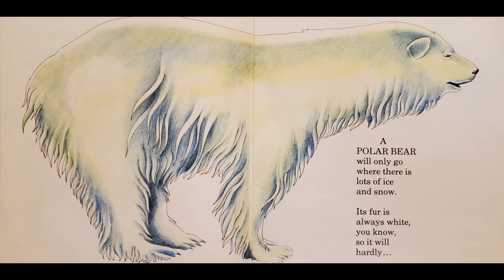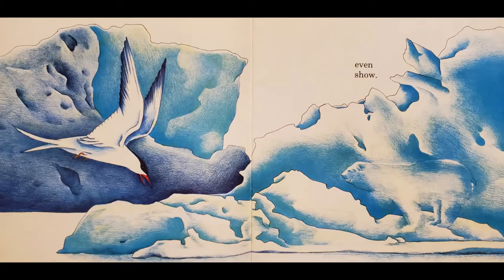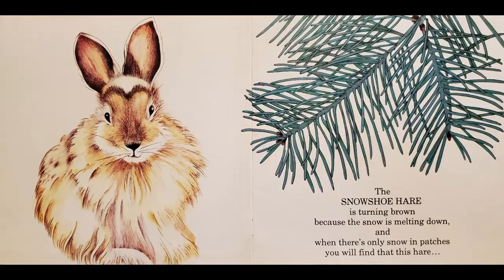A polar bear will only go where there is lots of ice and snow. Its fur is always white, you know, so it will hardly even show.